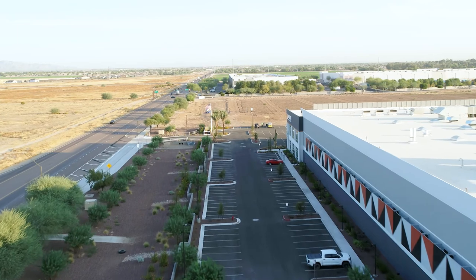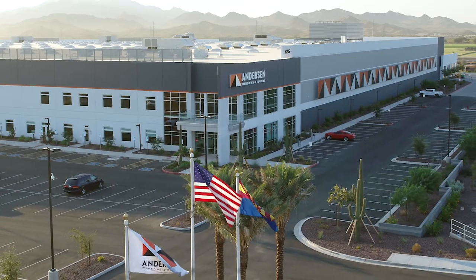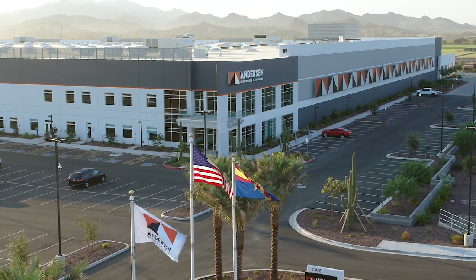For us to have played a role in what we know is a big move for Anderson is really exciting — and that's the most rewarding part. Our mission statement is 'driven to exceed your expectations and empower your mission through the buildings we deliver.' When we work with clients like Anderson, we take that mission statement quite literally. We realize that the work our teams do collectively with the client is really more than just bricks and mortar. To play a part in fostering their culture and their growth — that's very rewarding to all of us at Opus.